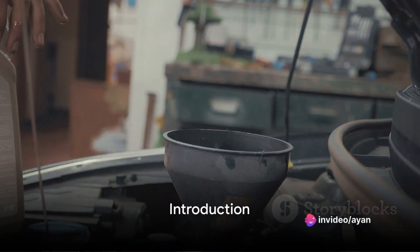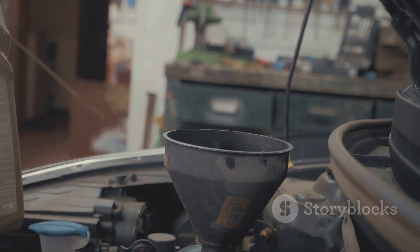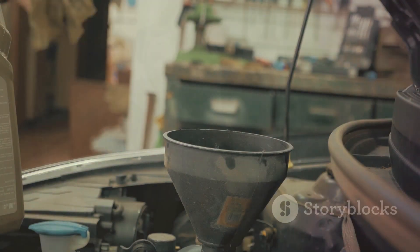Do you know how to maintain your car engine for optimum performance? Keep your engines revving because we're about to embark on a journey to discover 10 essential tips to keep your car engine in prime condition.